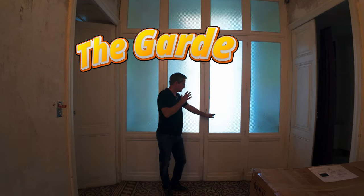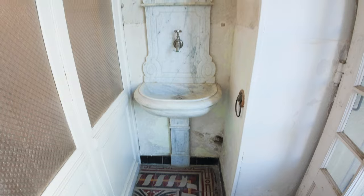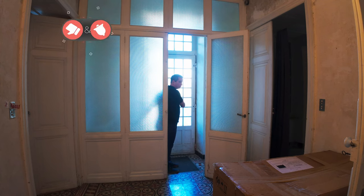Going out to the back of the house, we have a set of double doors that lead into a vestibule. The vestibule has a really cool little sink on the side made out of marble, with a little shelf and another set of double doors that go out into the garden.